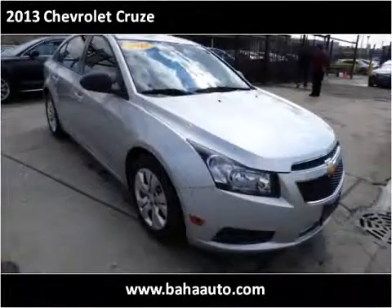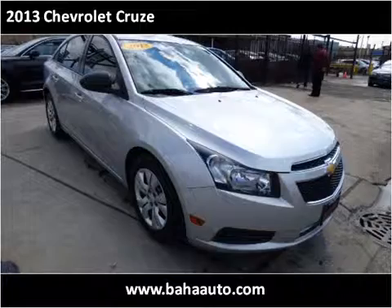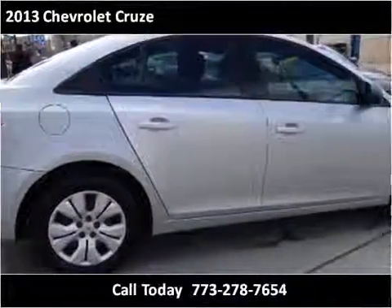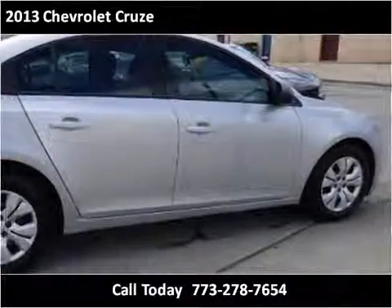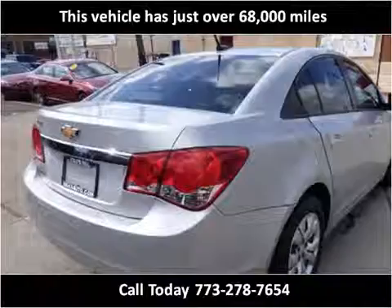This 2013 Chevrolet Cruze is available from Baja Auto Sales. This vehicle has just over 68,000 miles.